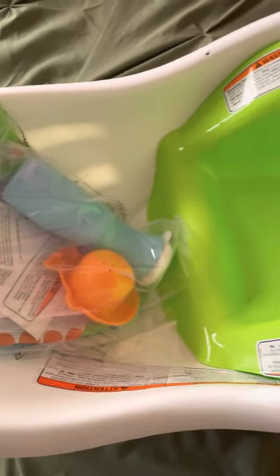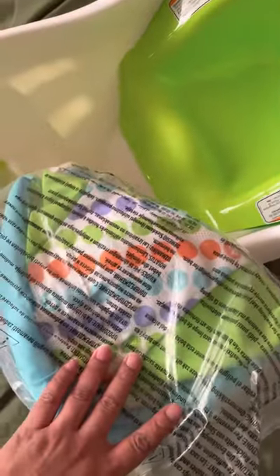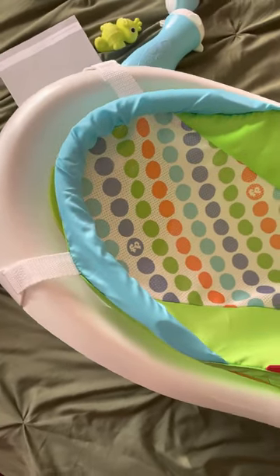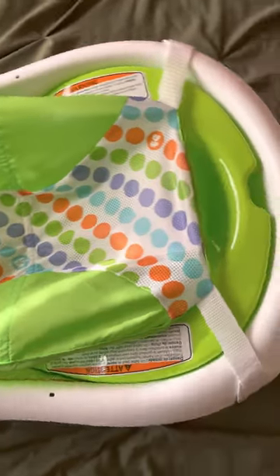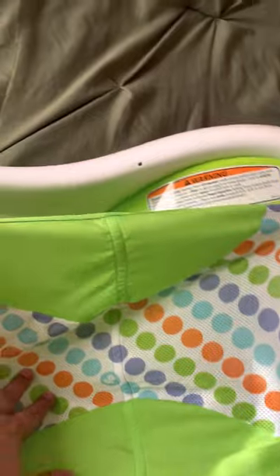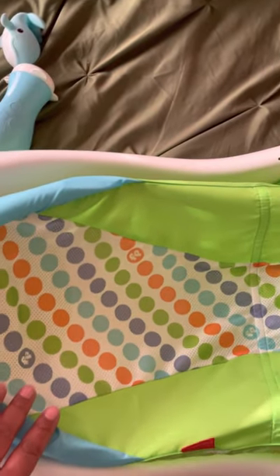I've taken it out of its package — here's everything all together. I love this little seat and of course I got it in green because green is my favorite color. I wanted to show you guys what the infant sling looks like when you put it in. It's where you would put the baby — helps the baby, keeps it nice and secure, it's pretty soft.